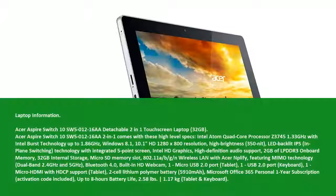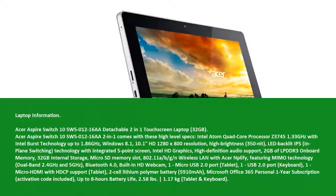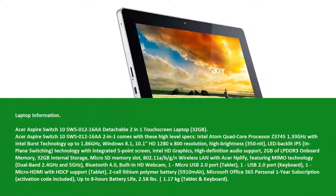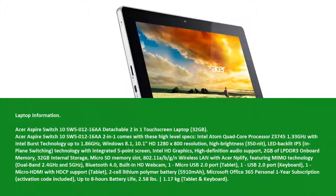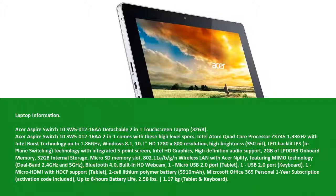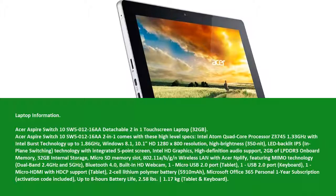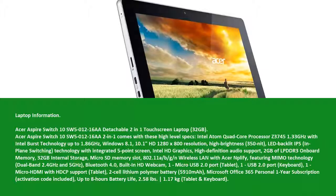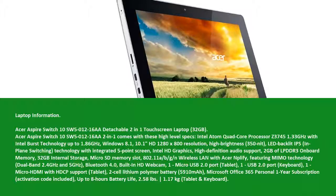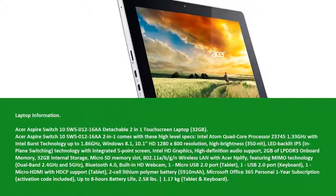Laptop Information: Acer Aspire Switch 10 SW5-012-16R Detachable 2-in-1 Touchscreen Laptop 32GB. The Acer Aspire Switch 10 SW5-012-16R 2-in-1 comes with these high-level specs: Intel Atom Quad-Core Processor Z3745, 1.33 GHz with Intel Burst Technology up to 1.86 GHz.